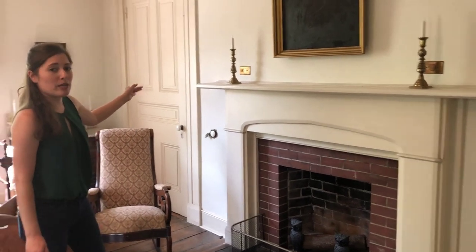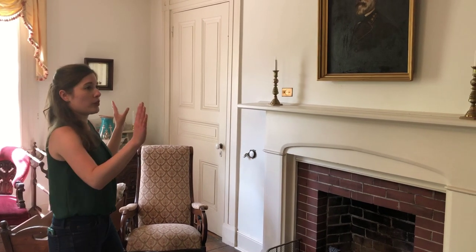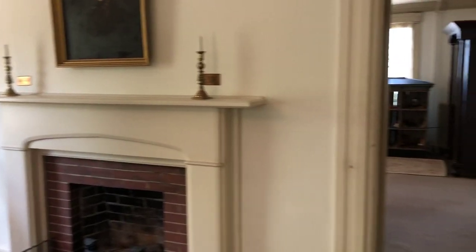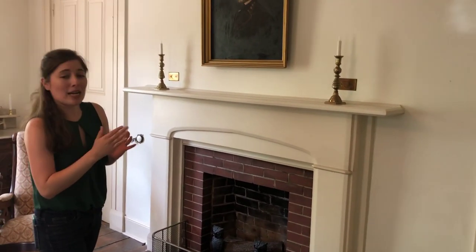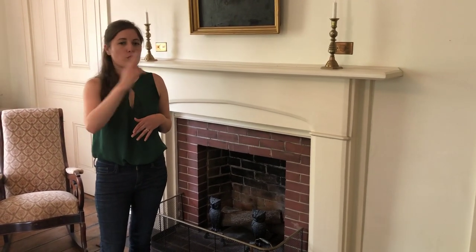A lot of people ask about the door behind us. We believe it would have led to a pass-through connecting to the bedroom on the other side of the fireplace — there would actually have been a pass-through on either side. There's a very practical reason for that: it is very hot and humid here in the summers, and it would have been very important to have the windows open and get cross breezes going from one side of the house to the other. Those doors would have been open with the pass-through to keep the house a little cooler.